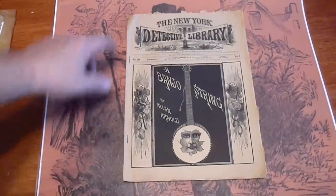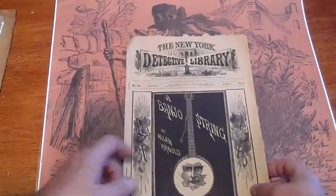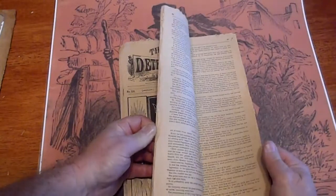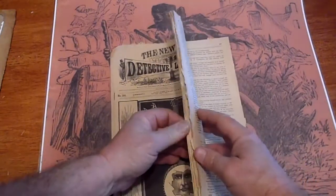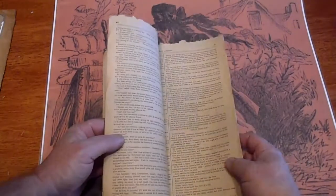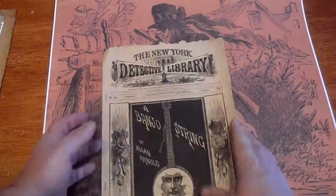Followed by number 135. Got a printer's overhang up there on the top. Ragged edges on the side again from the printer's overreach there.